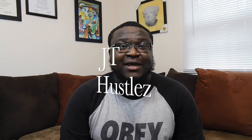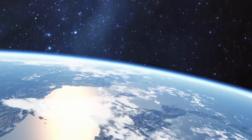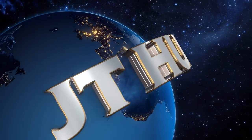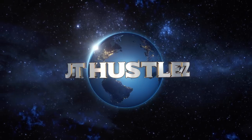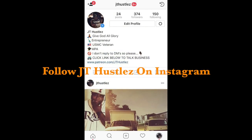What's up hustlers, it's your boy JT Hustlers back here with another video. If you don't like math, go ahead and click off this video right now. The purpose of this video is to help you determine how to evaluate whether or not the route that you've selected is profitable. In my previous video I told you how to find routes in your area.